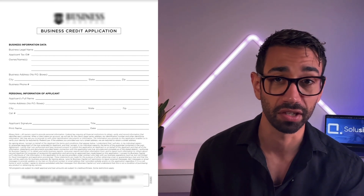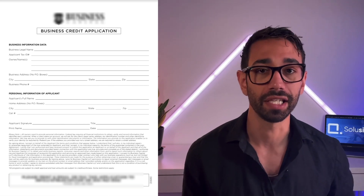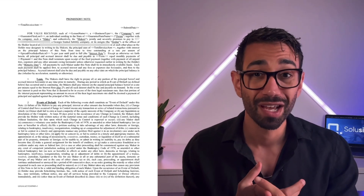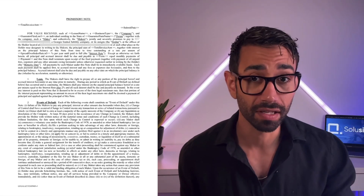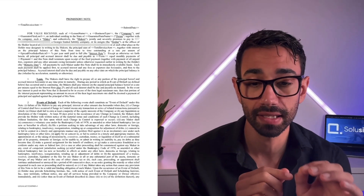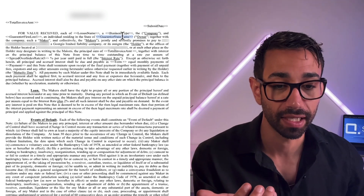Then we had the credit application — a standard form where clients provide basic information about themselves and their business. Nothing complicated. But then there was the promissory note. It needed to include basic information like the borrower's name and address, but also more complex calculated information like the monthly repayment amount, the interest rate, and the finance amount. Once we understood how all the numbers needed to be calculated, the second thing to consider was the document type — this is a dynamic document because variable information is located between static text.